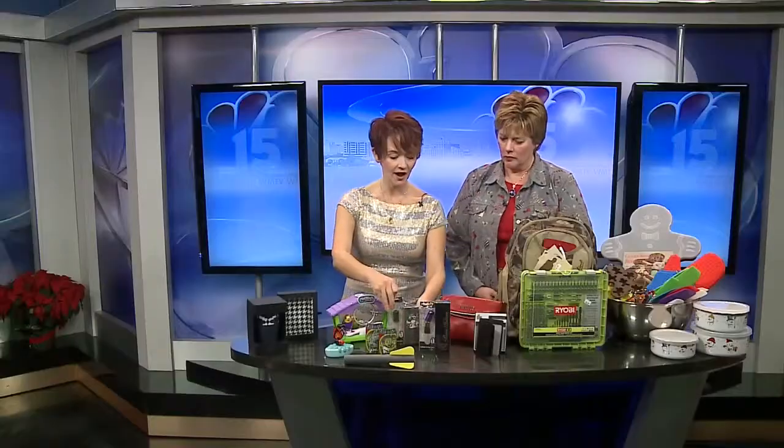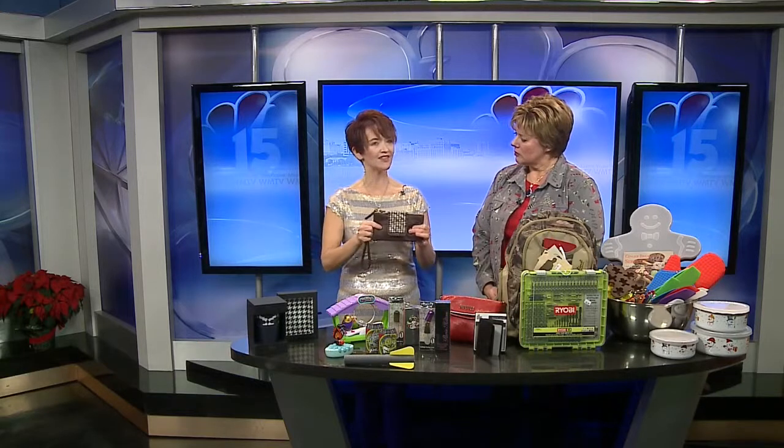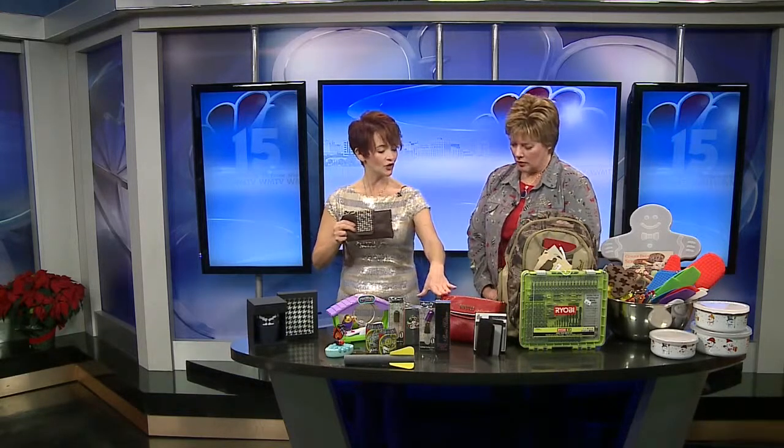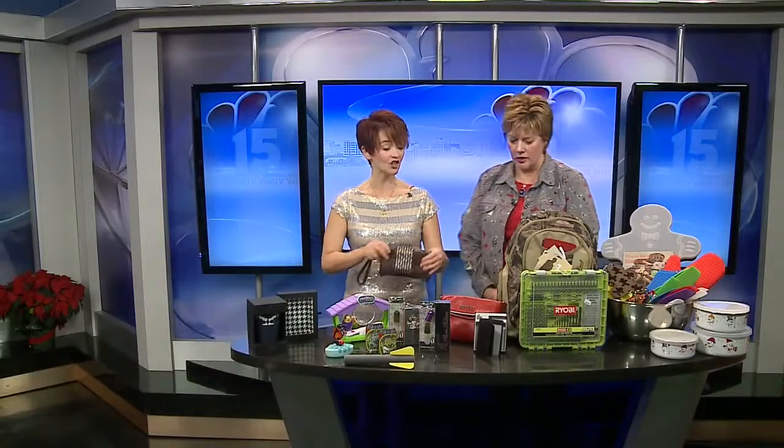From Wilson's, these are great secret Santa and office grab bag gifts. Everything is genuine leather. We've got a wristlet that converts into a handbag, these little crossbody purses, and wallets. All for under $25 — and one of them is actually under $20.